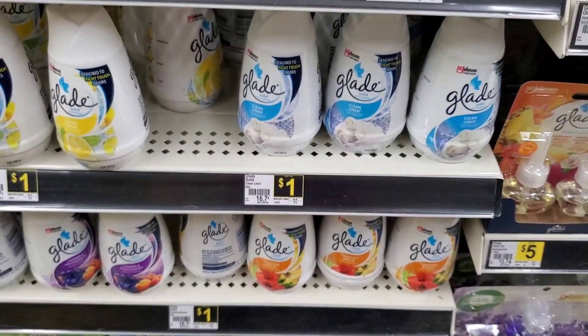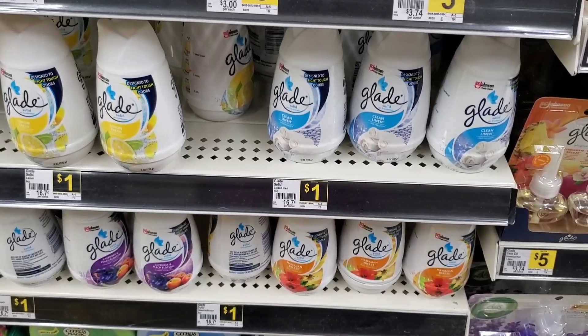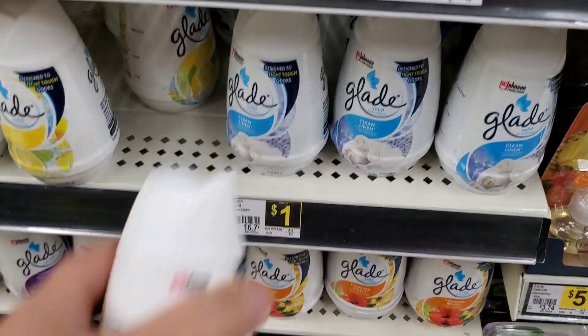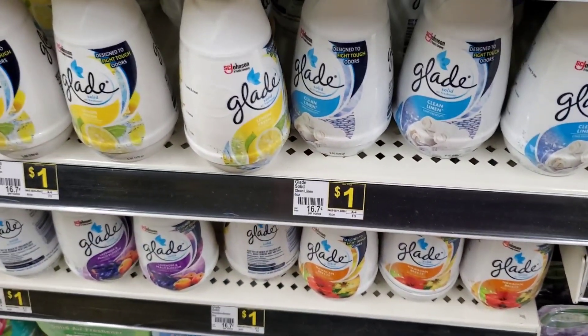The first thing we're gonna get is two of these right here. They're a dollar each, and then there's a digital for about $3.75 that attaches to these, so that's overage for us. That's the first thing. I always scan to make sure they work.